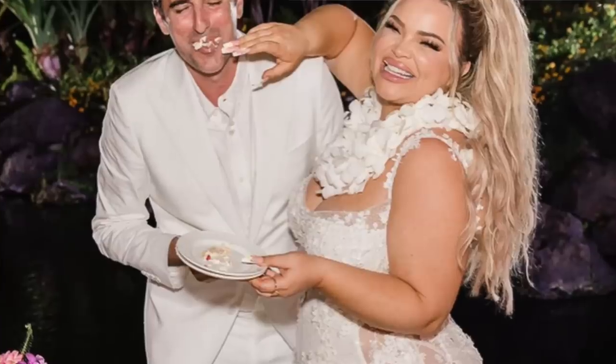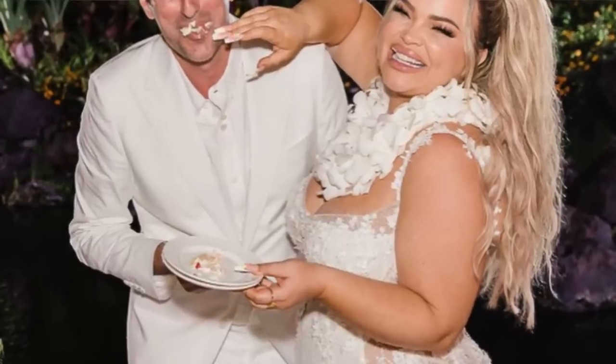Oh my gosh, girl. We got some new hot tea with Trisha Boom Boom Paytas. I'm kind of shook about this. I can't believe this is happening, but she has exposed what she's going to name her baby, and I think she might be trolling.